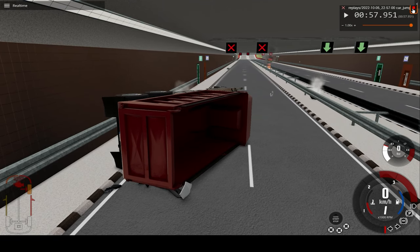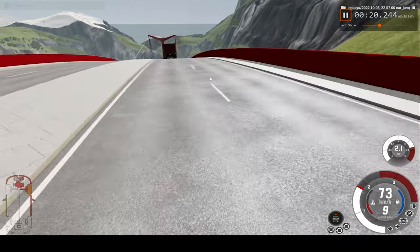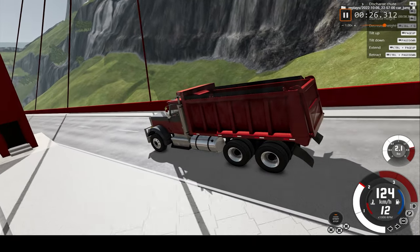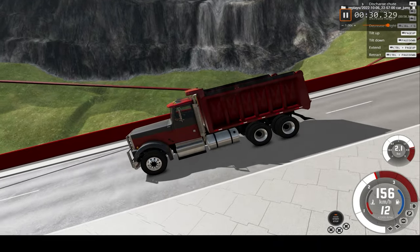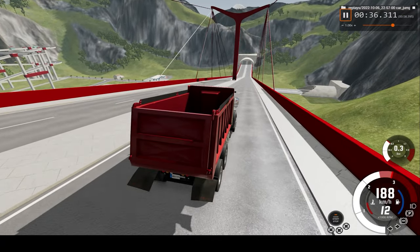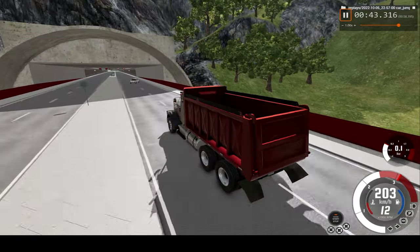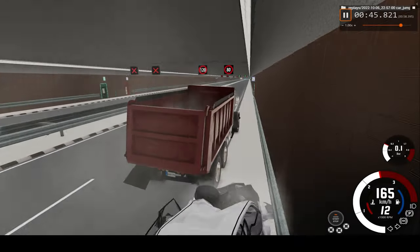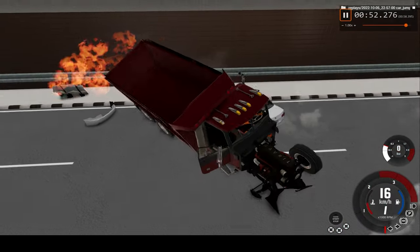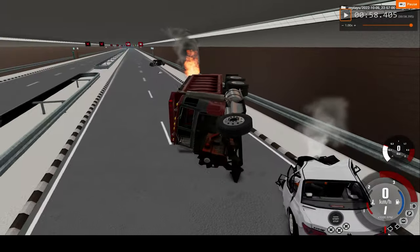Now let's take a look at the car crash but in real time. Here we go, crossing 100... 150... that's 200, around the point we max out, closer to impact. Crushing the car. Such a violent crash. The front of the car just isn't there anymore. The driver is just traumatized.